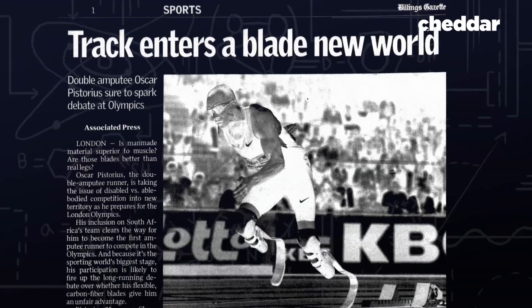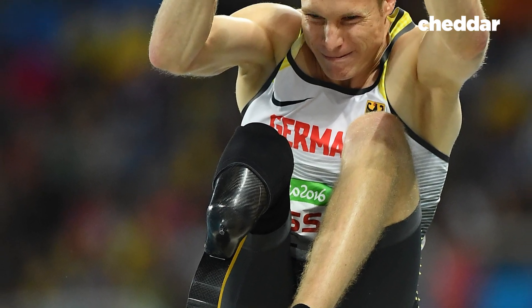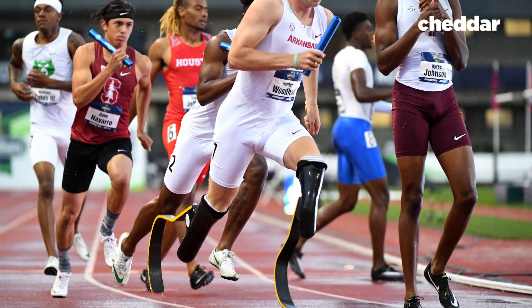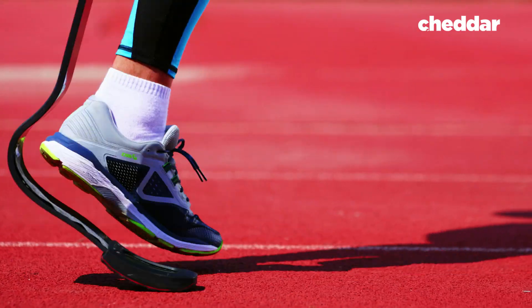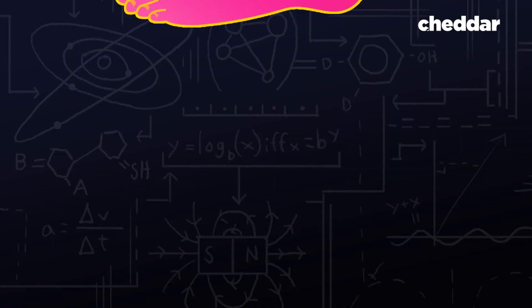There are other blade runners fighting the same fight behind him. The German long jumper Marcus Rimm was barred from competing in the Rio Olympics, the college track athlete Hunter Woodhull had to make the case to the NCAA, and Paralympian Blake Leeper is gearing up for the same fight to compete in the 2020 Olympics. And it all makes you wonder: why does the foot designed in a lab look so different from the biological human foot?